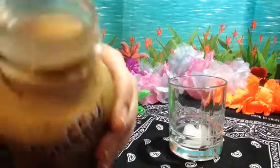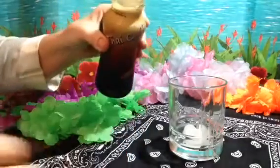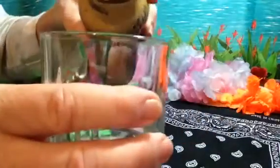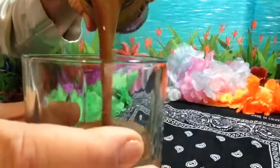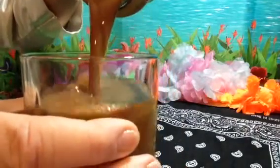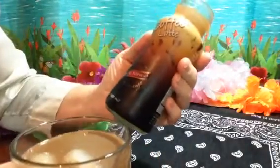Oh my goodness, it smells like coffee. I bet I'm gonna like it because I love coffee. It smells really good. I hope I like it.